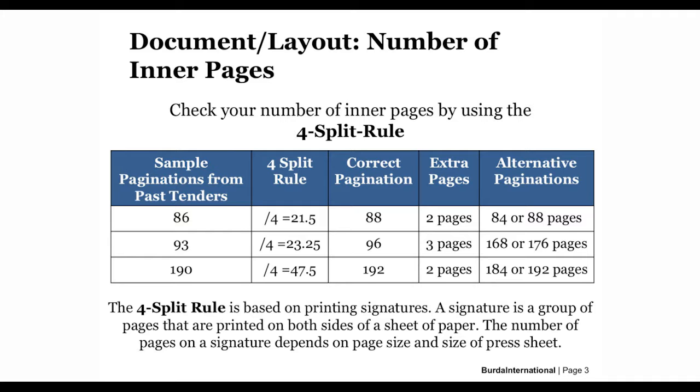If we start talking about printing specifications like the number of inner pages after the contract was awarded, we lose a lot of time which we should use to print, finish, and deliver the books in time to have them available in classrooms before school starts. It is essential to provide printing files with the correct, printable number of inner pages to avoid losing time.